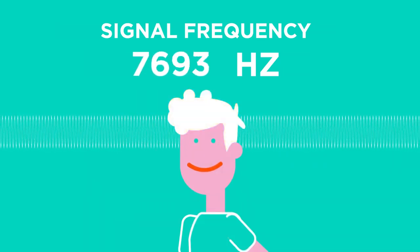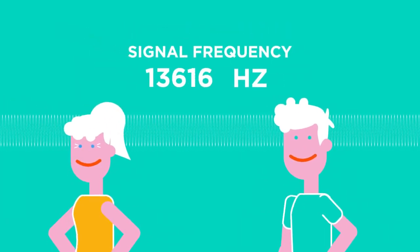As people age, a normal middle-aged adult can often only hear up to about 14,000 hertz. Men's hearing often worsens more quickly than women's, and so women can hear higher frequencies than men of the same age.